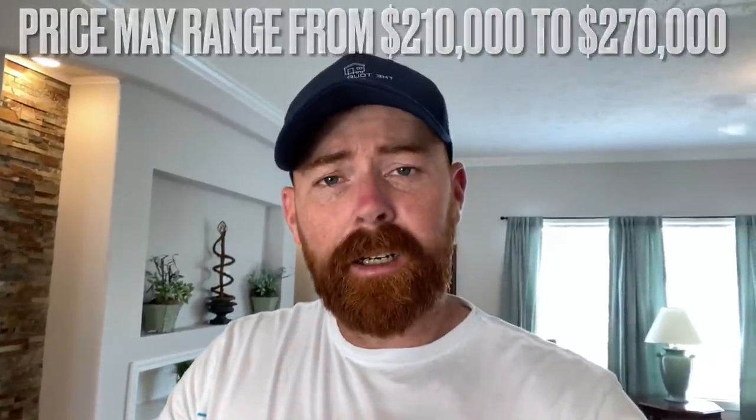Thank you so much for spending some time with me today. If you enjoyed this tour, please hit the like button — it really helps the channel. The price for the home will be up above my head; keep in mind it's a starting point for how much it may or may not cost you. For more information on Carolina Country Homes, the link is in the description. The upgrade sheet will be in the members area. As always, my name is Timothy — thanks for coming, I'll see you in the next one.